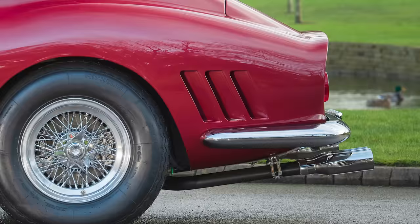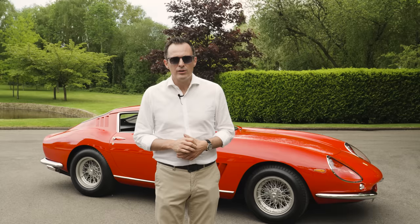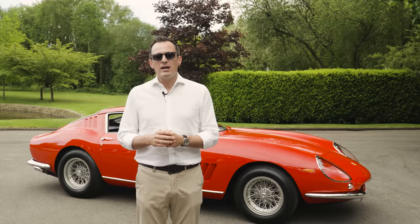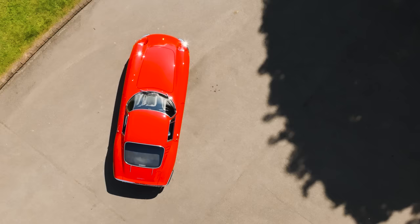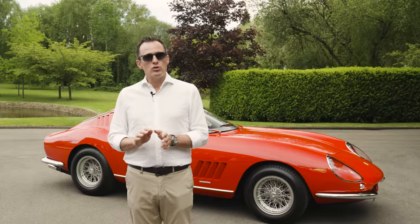They fitted them with an aluminium body, put 6 carburettors on them, made some beautiful slots in the rear fenders, and put a nice big outside fuel filler on. But those cars today are not recognised by Ferrari as competition cars. The cars recognised as competition cars are the 1966 series GTBs — the Long Nose — of which this is one. They only built 12 such examples.